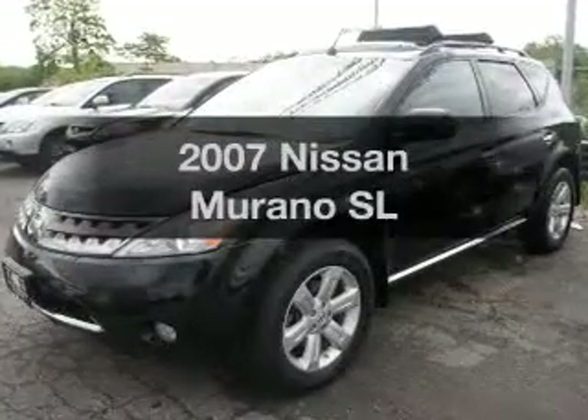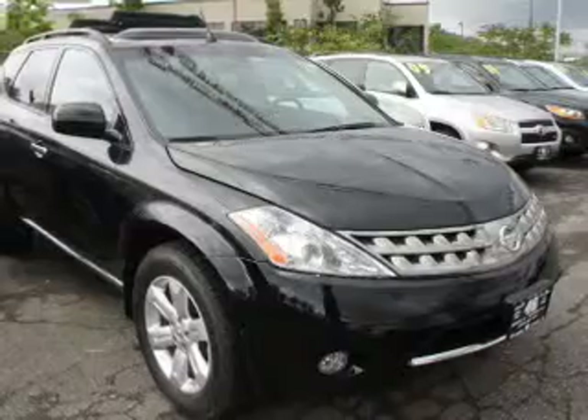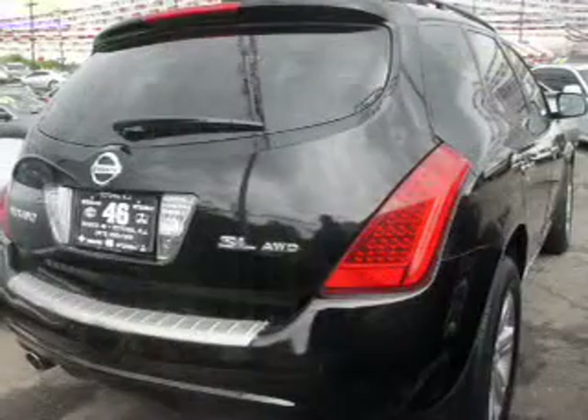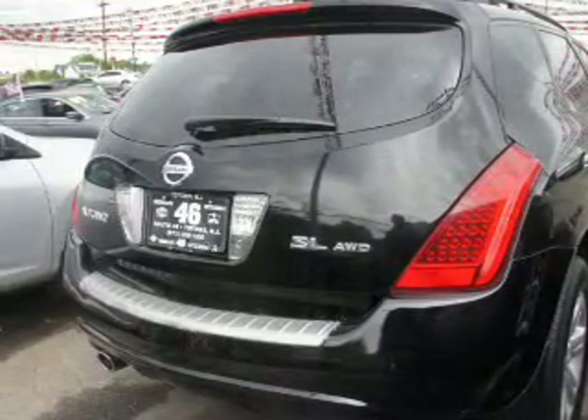Get noticed in this 2007 Nissan Murano. This is the set of wheels you've been looking for. The powertrain includes all-wheel drive with a reliable six-cylinder engine connected to a smooth shifting automatic transmission.